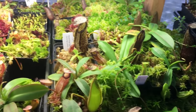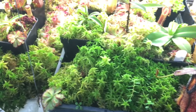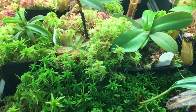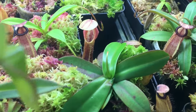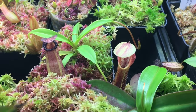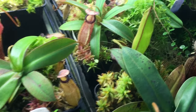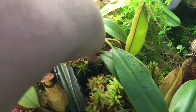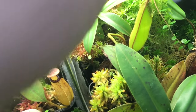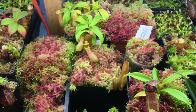A lot more moss just growing in everywhere — I love the look of the moss and the plants love to pitcher in it. Here's a nice little single pitcher — that one is Sibuensis Hamata. This one I can't quite get a good look at — it almost looks like the Sibuensis Hamata but that's actually a Burkei Hamata.